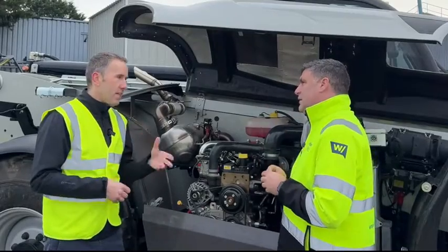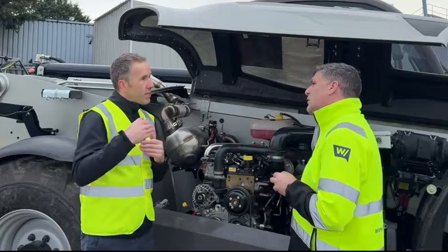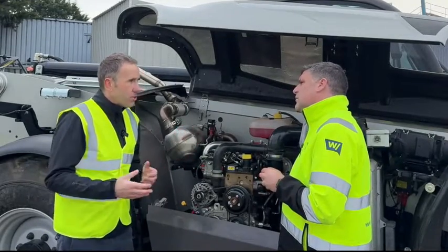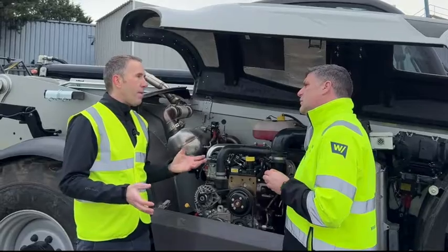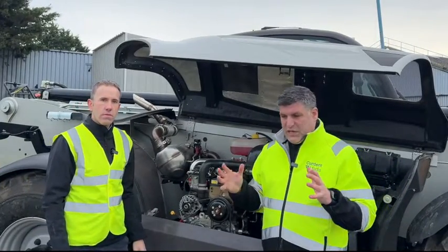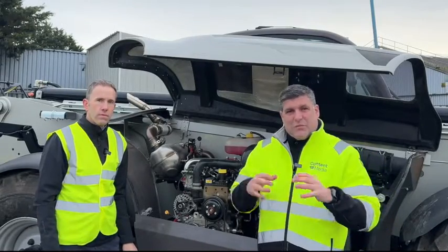Electric motors give you really fast, instant torque, so we can make the engine run better — in a happier place — and use electrical power to make up the difference, delivering even better performance than we started with while reducing fuel consumption and CO2. And there are bonus features: this machine can run 100% electrically — you can switch the engine off and run it with zero tailpipe emissions, which is useful for indoor use. For me, this is all about being clever, recognizing that for a big machine like this we need the power, but how we deliver it doesn't have to be the same as before.